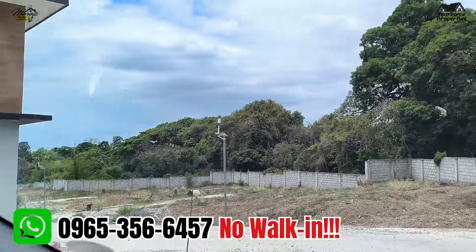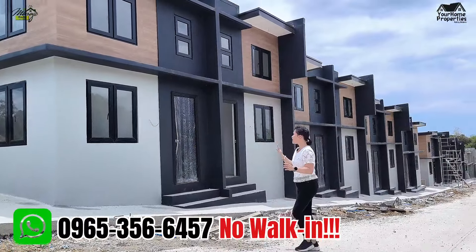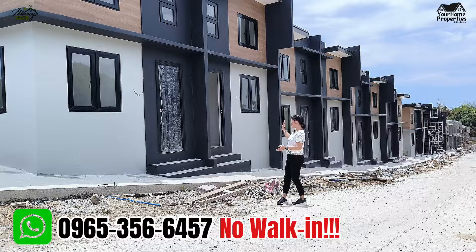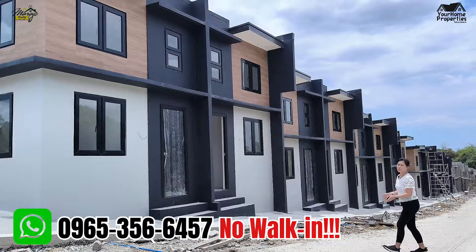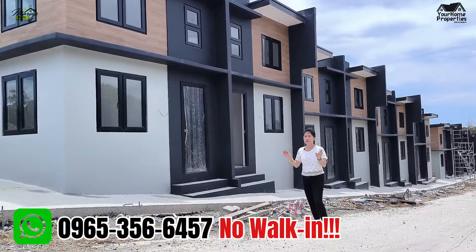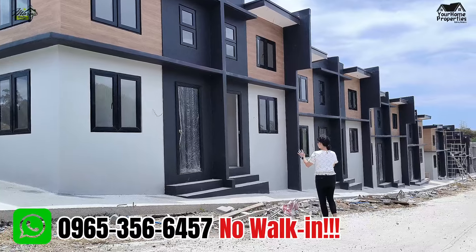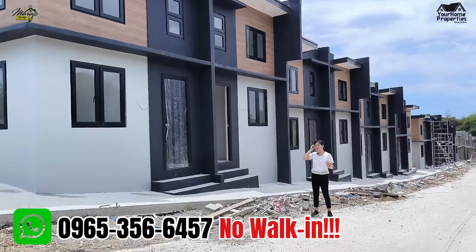Ito yung talagang pasok talaga sa budget na affordable. Ito yung ating VK2 model — townhouse siya guys. Pag sinabing townhouse, we have firewall sharing. Pero napakaganda ng ating model unit, parang napakasosyal ng iyong bahay. Kahit na ang presyo niya lang ay 1.3 million — 1.3 million ang starting price natin for our VK2 model dito sa Grand Sycamore. This type is a semi-finished type ng house.